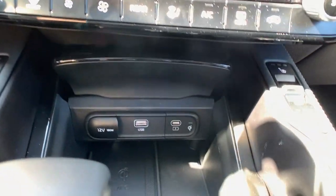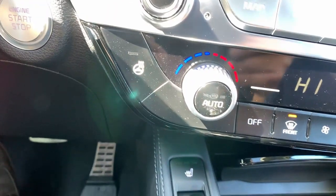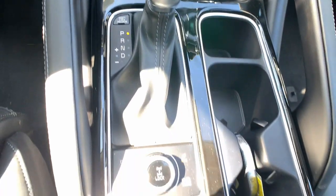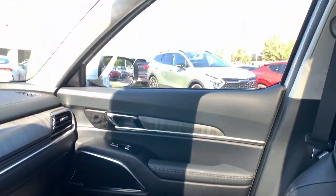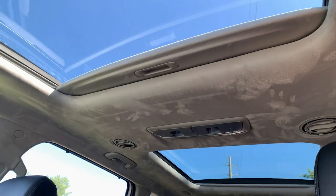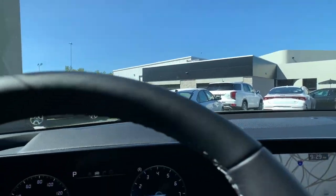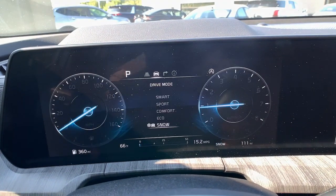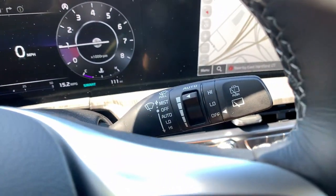Prepared for adventure meets premium style in this well-equipped Telluride. See for yourself when you take it out for a test drive. Our professional staff looks forward to giving you excellent service. Have a great week!